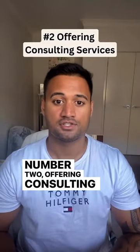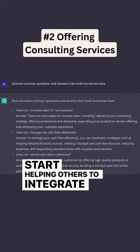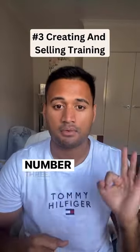Number 2: Offering consulting services. Start helping others to integrate the ChatGPT model into their own projects or products.